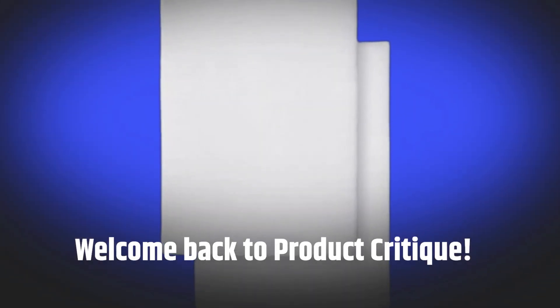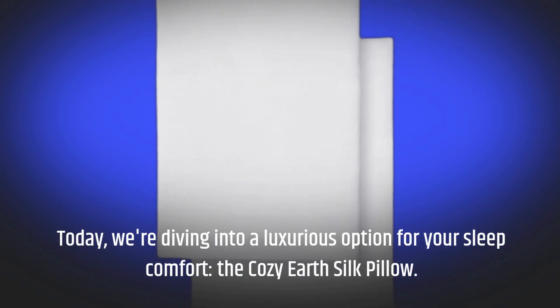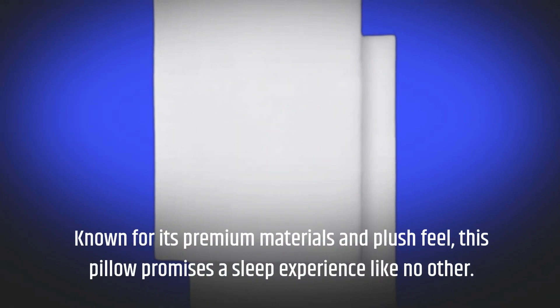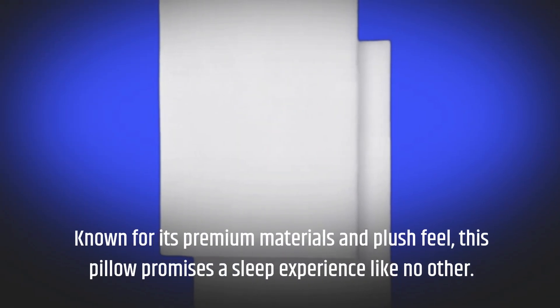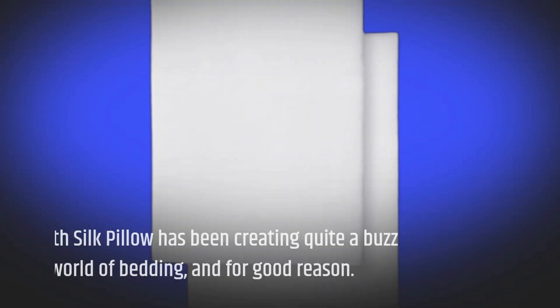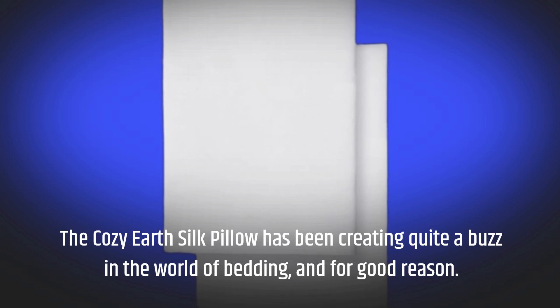Welcome back to Product Critique. Today we're diving into a luxurious option for your sleep comfort: the Cozy Earth Silk Pillow. Known for its premium materials and plush feel, this pillow promises a sleep experience like no other. The Cozy Earth Silk Pillow has been creating quite a buzz in the world of bedding, and for good reason.